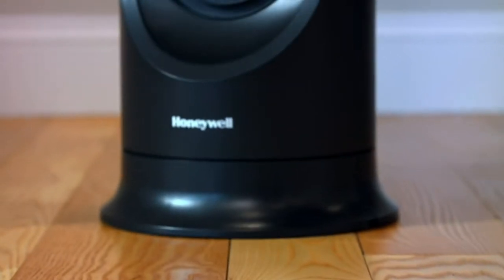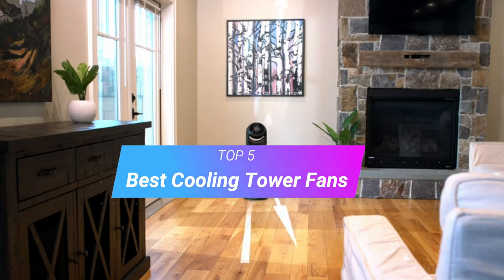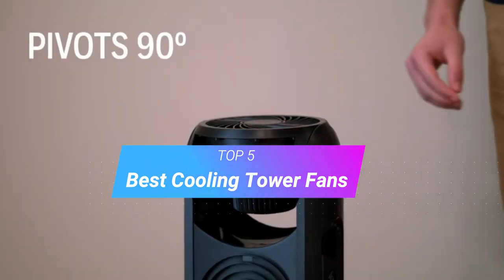Hi, welcome to my another video. Today I will help you choose the 5 best cooling tower fans on the market. I am trying to list those based on price, quality, and more.